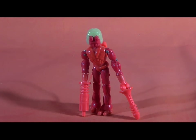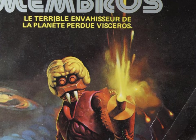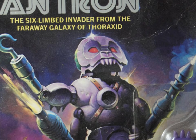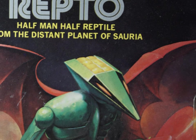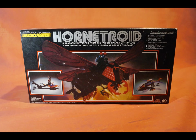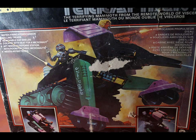Instead of using standard Micronauts packaging, Mego enlisted legendary album painter Ken Kelly to create new packaging art that would stand out from the traditional Micronauts line. Kelly told me in an interview that he was instructed to make each character look ten feet tall — and he really does. This is some of the most striking artwork you'll ever see on a toy package. It also extended to the vehicles, so in 1979 Ken Kelly also painted the box artwork for the Hornetroid and Terrafant vehicles that accompanied the aliens.